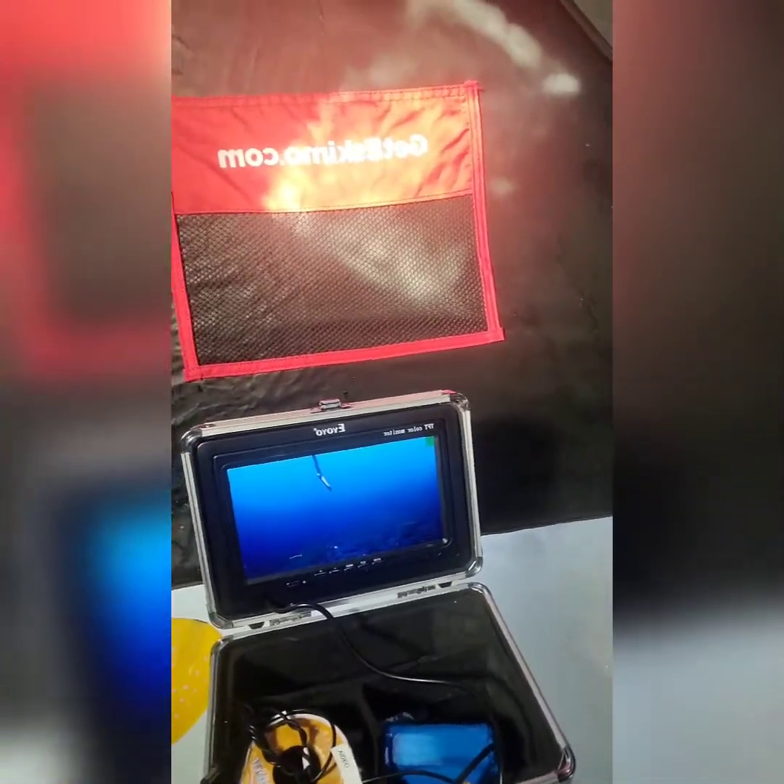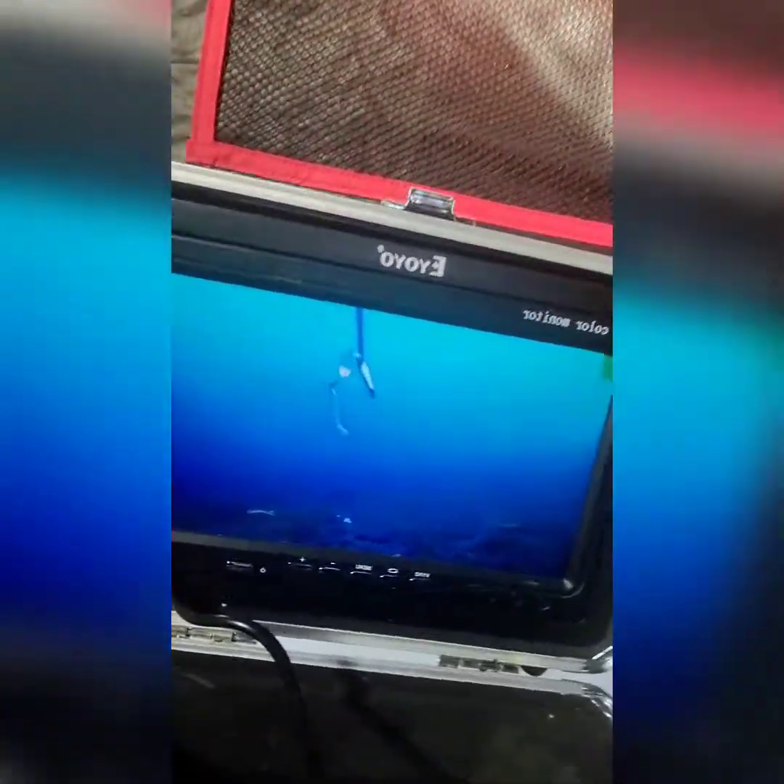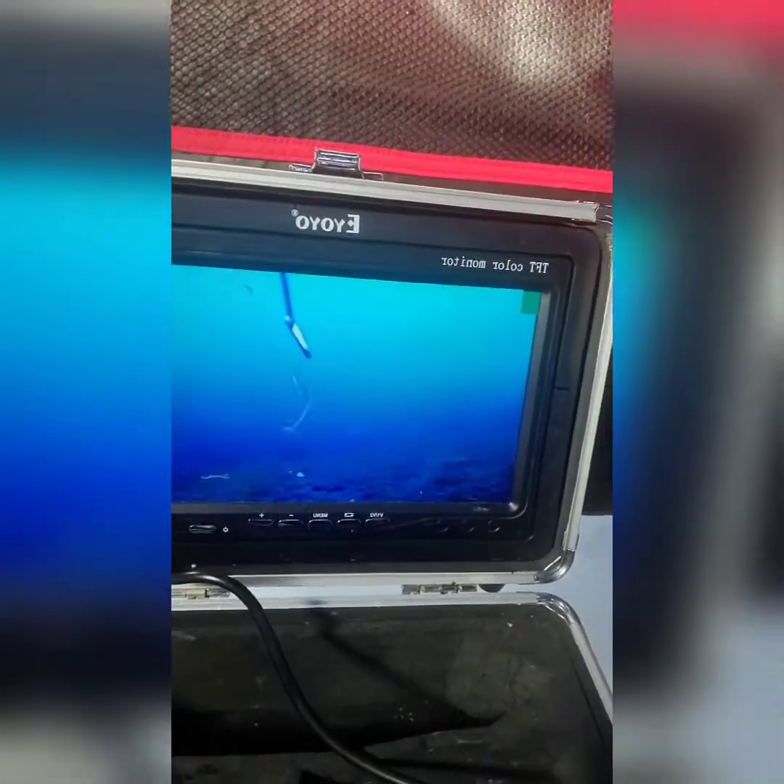I'm at Quetzal Lake, about halfway between Prince George and Vanderhoof. I guess there's rainbows and trout and brook trout in here. This is the first time I ever fished here. I just got set up. I got my camera in the water. I got a worm and a jig on. I'm going to try that first for a while and see if it works. I'm at 12 feet deep.